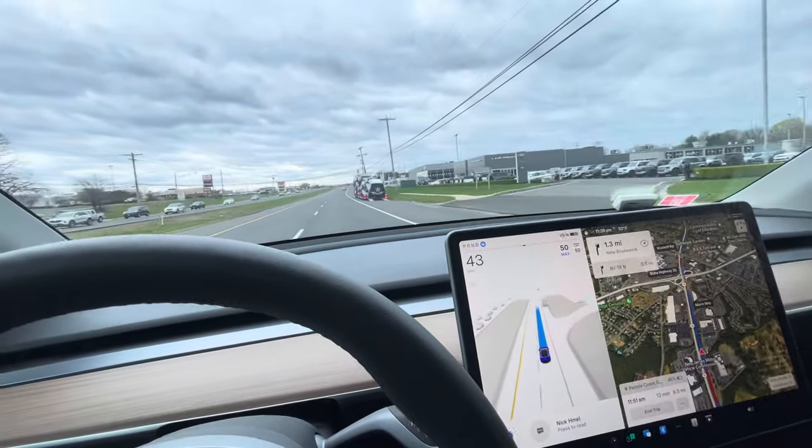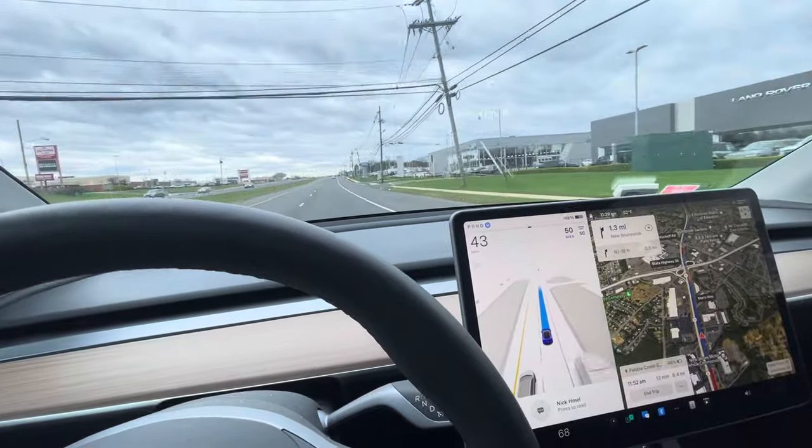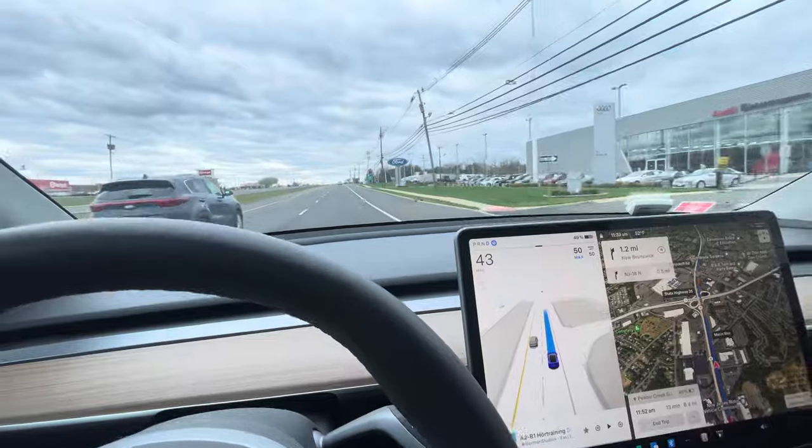Earlier it recognized some bikers on the right lane and it adjusted a little bit more toward the left to give them extra space. So this thing is super smart.